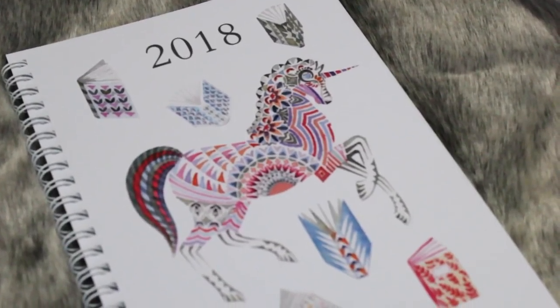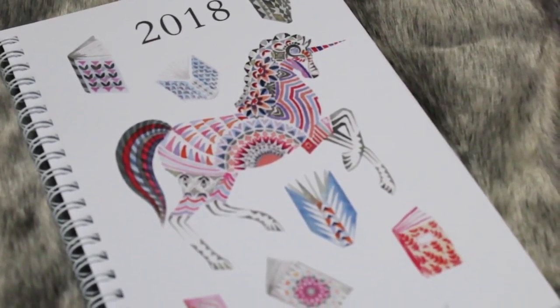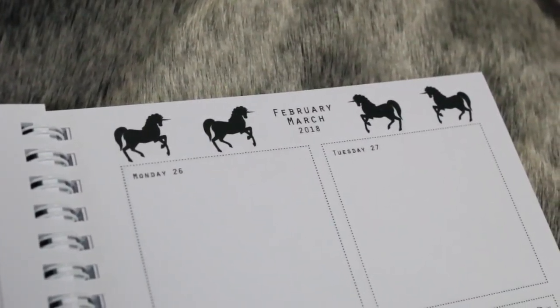The first thing I saw in the box is this 2018 planner. This is a limited edition exclusive to Illumicrate, made by Prism of Starlings. And how pretty is the design on the cover here? This is so cool and there's unicorns everywhere!